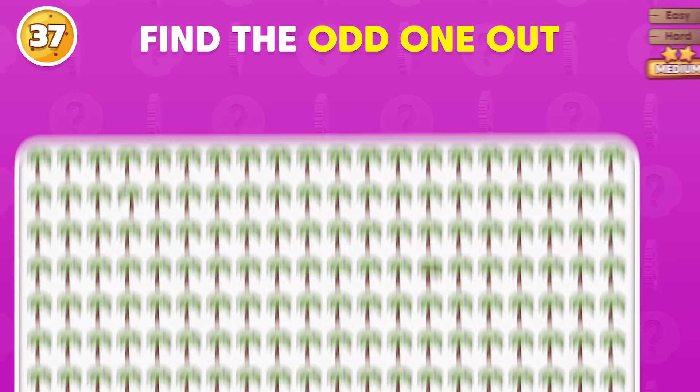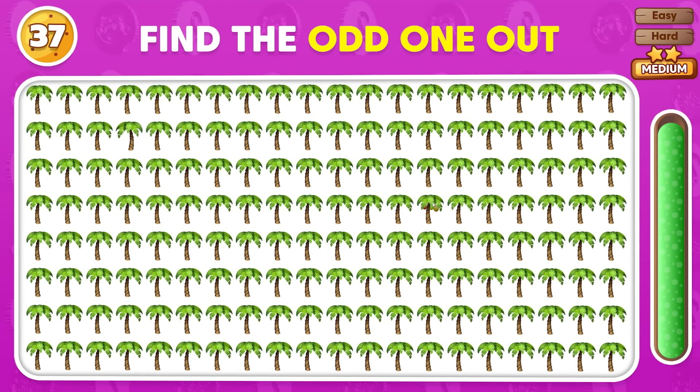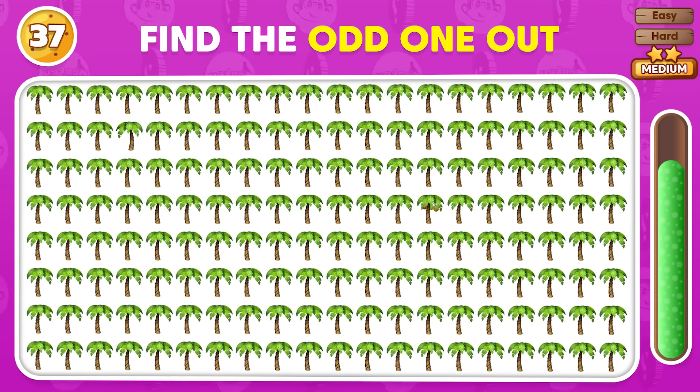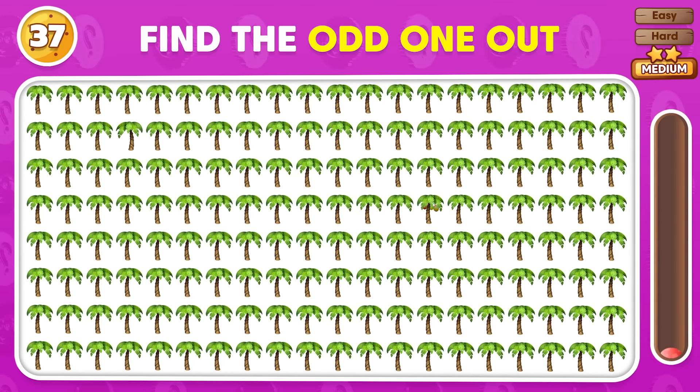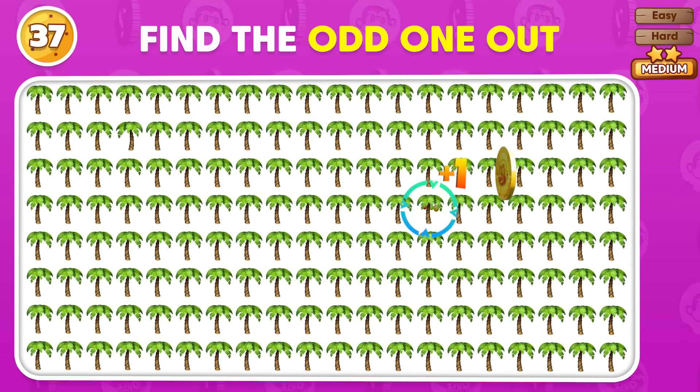Can you pick out the unique emoji here? The odd one is placed in the fourth row.